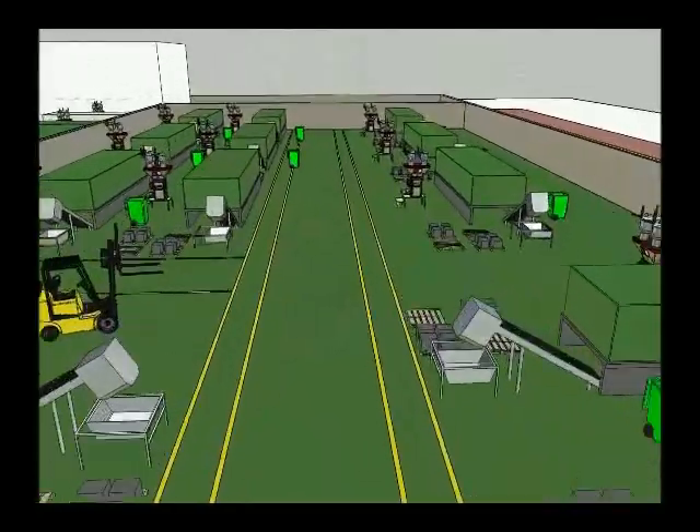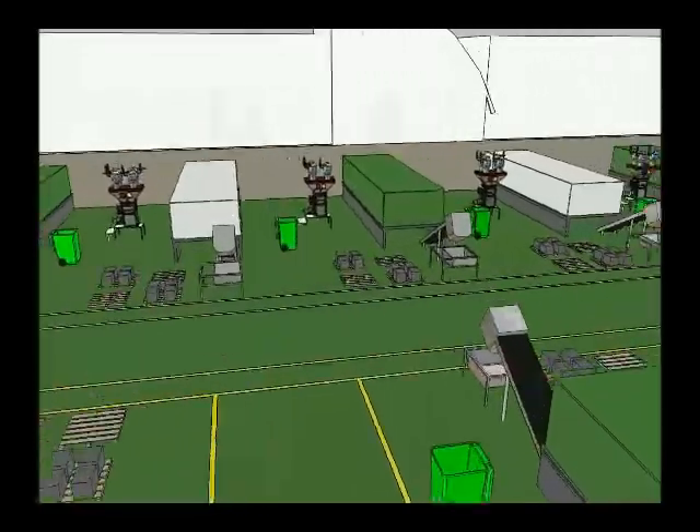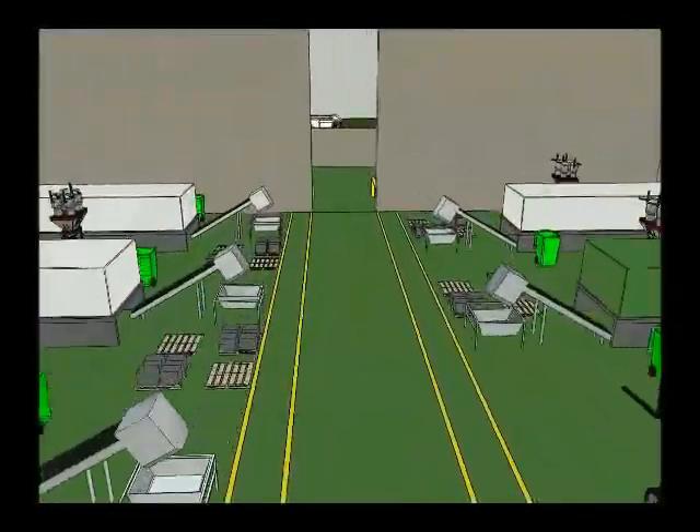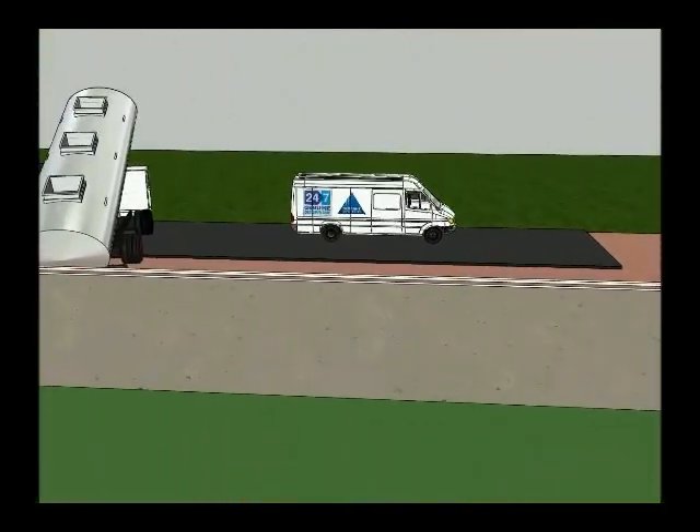Another Summit Systems installation — neat, clean, accurate and reliable. A system to be proud of, and with a seven year warranty, one that will continue to provide controlled material blending for years to come.